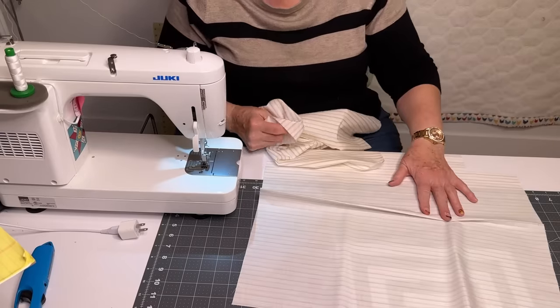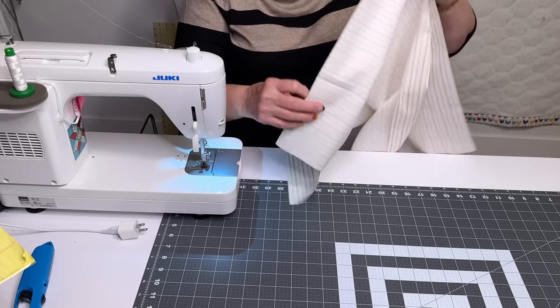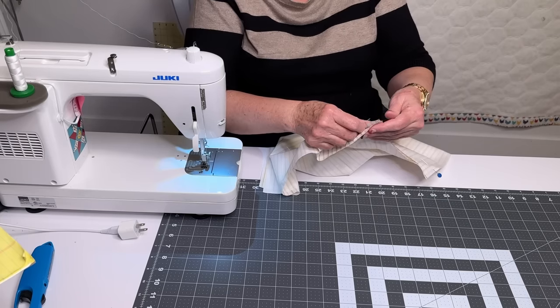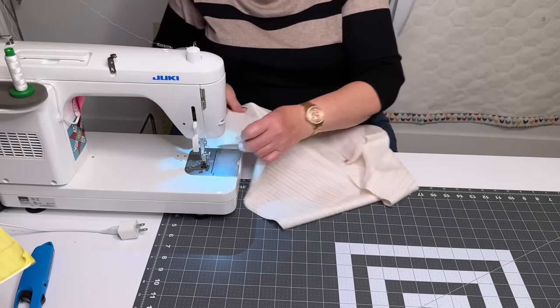Now you want to do this to the lining of the bag as well. Part of the reason this bag is so strong is because it's made with a lining, and the lining is quilting fabric too. This bag is going to be turned through the lining, so when I sew the very bottom, I'm going to leave an opening.